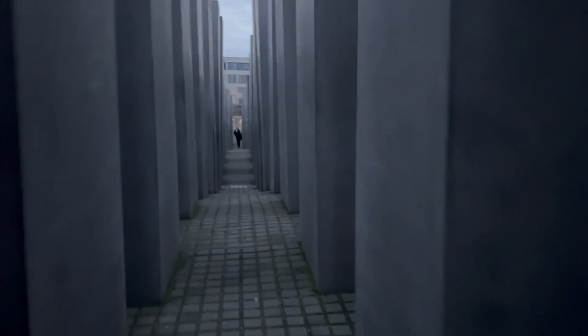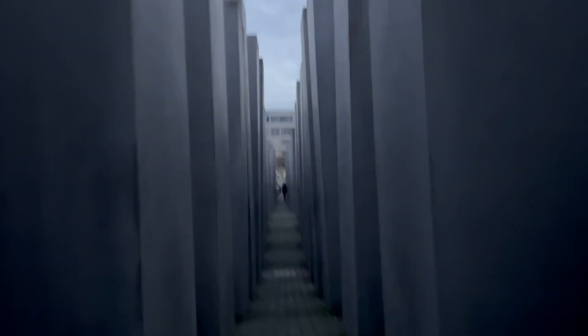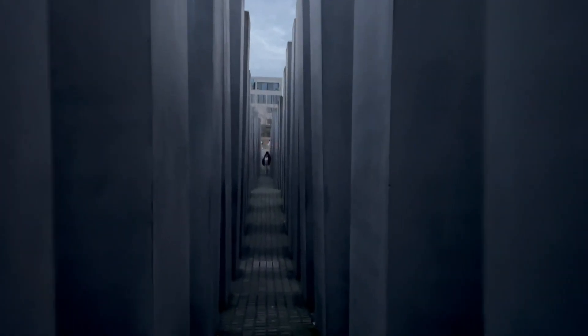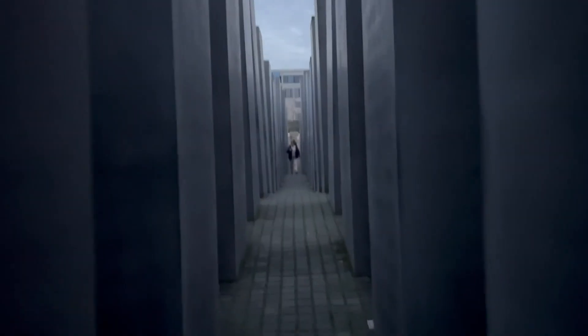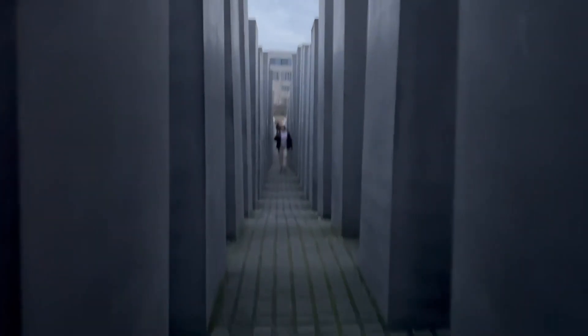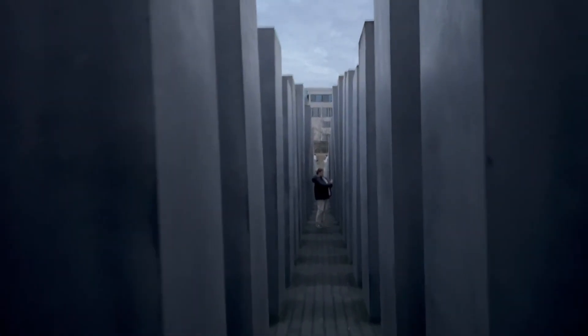The location of the memorial is significant. Prior to World War II, there was a huge Jewish population that lived in this area. All of them that didn't escape were taken to nearby concentration camps such as Sachsenhausen. This memorial is on land where the Jewish people lived prior to World War II. I've climbed up out of the memorial.